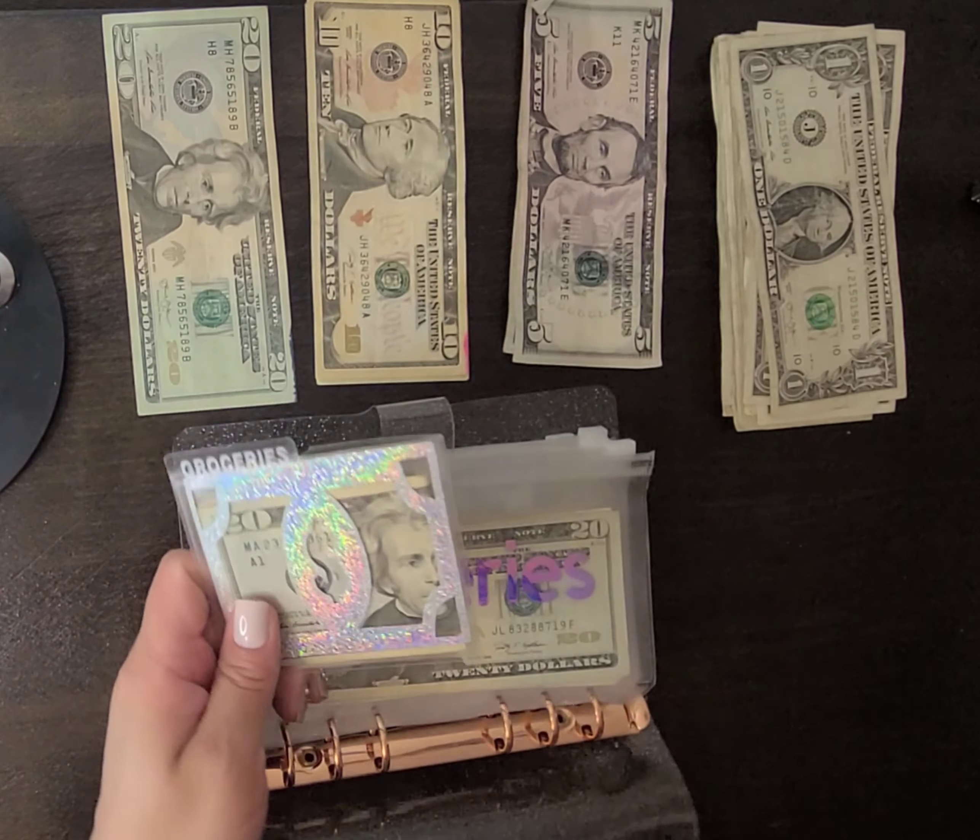Next, my envelope is getting $10, so I'll just do the 10 here. Next envelope is house expense, which is also going to get $10 — a five and five ones.